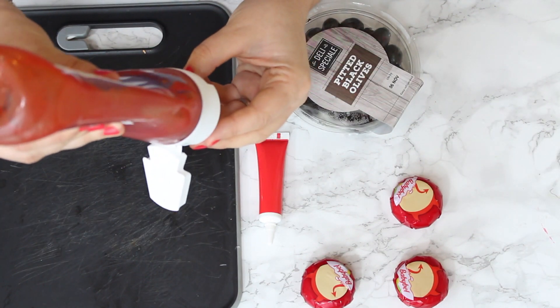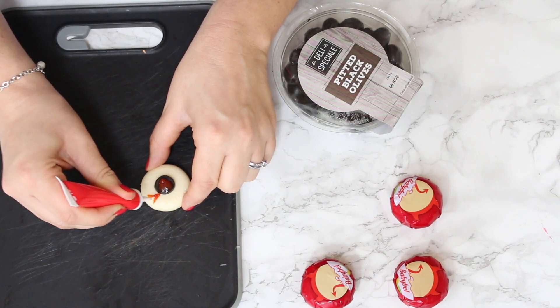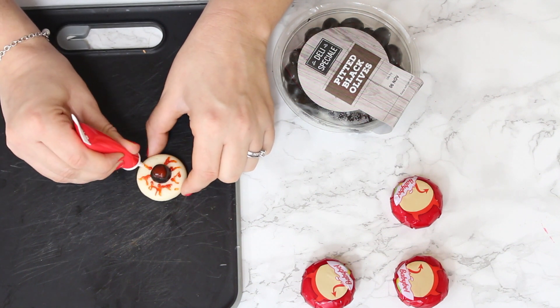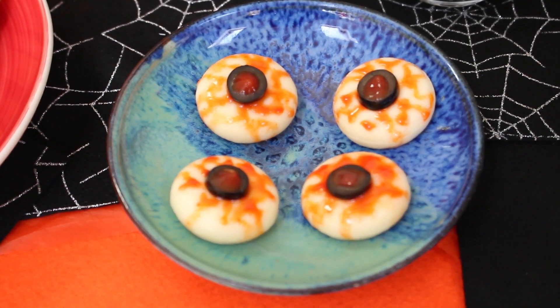Into the middle we're going to squirt a little bit of ketchup — that's going to be our eye — and then we're going to use the gel icing to create a bloodshot effect over the rest of the eye. Really simple but really effective, and I guarantee the kids are going to love this one.